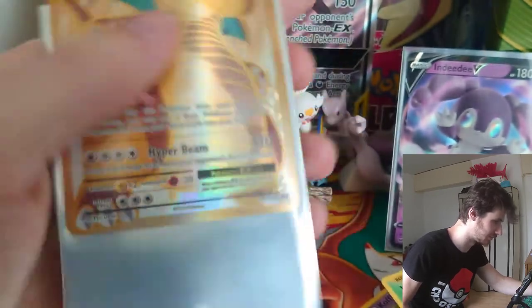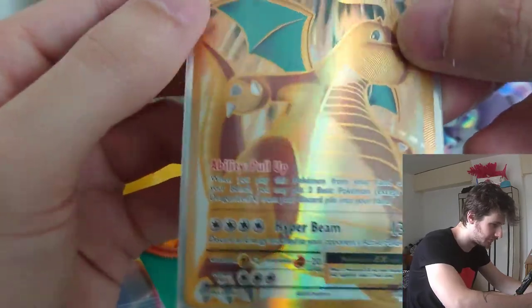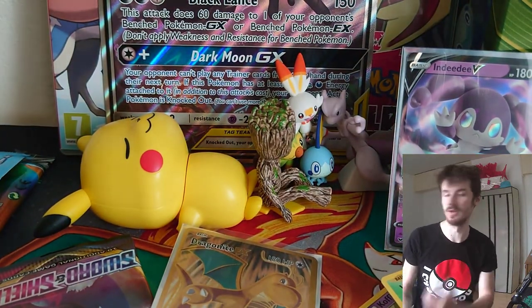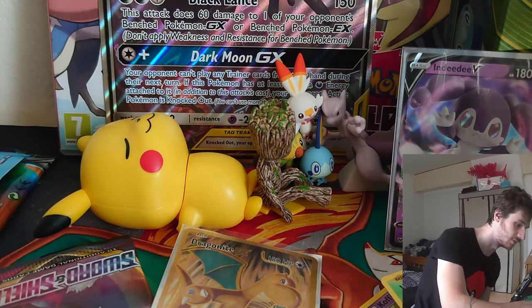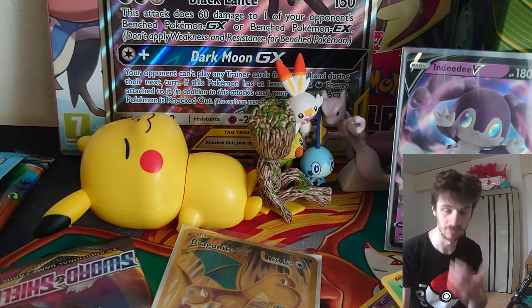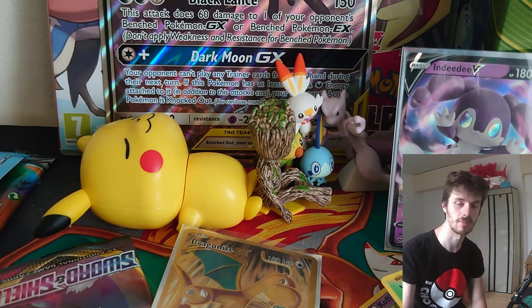Let me know what you think - if you think this product has been tampered with, because obviously I bought it from someone on Facebook rather than a proper shop. Let me know in the comments whether you think it was resealed or not. We did get some really good cards though - we've got the Full Art Espeon, the Full Art Secret Rare Pikachu, and Indeedee V as well, which is really really good. So we did get some amazing cards. Remember to subscribe, like this video, leave a comment, let me know what you think, and I'll see you in the next one. Goodbye!